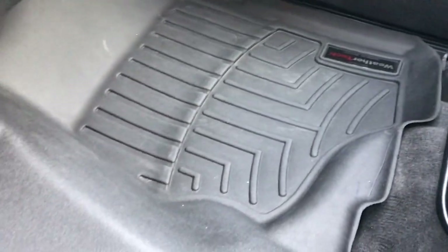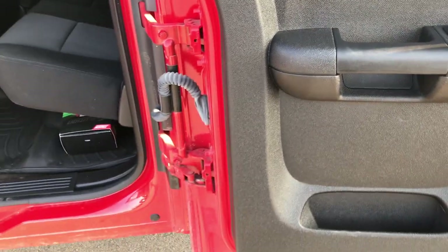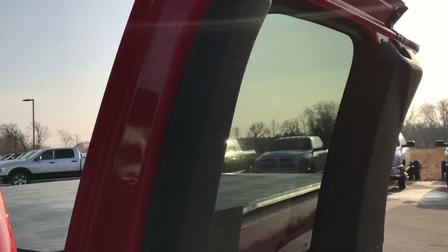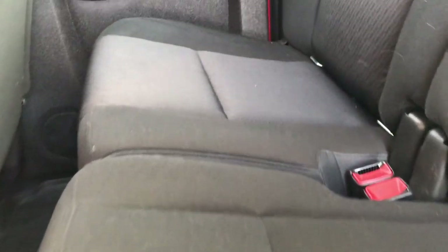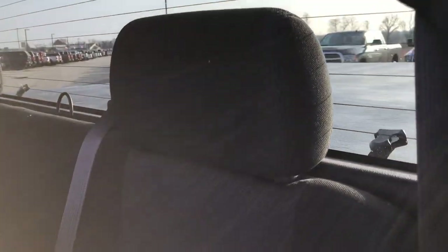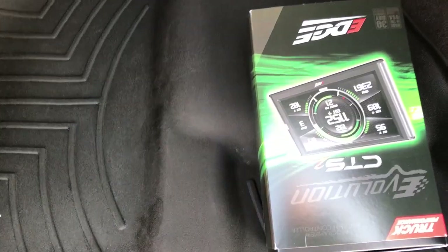No rips or tears on that seat and we have the WeatherTech floor mat all the way across the front. We'll take a quick look at the back seats and then check out under the hood. These extended cabs — in 2007 they went to the new body style which opens that door all the way. These back windows do roll down when the window lock is not on. Back seats are just as clean as the front seats — no rips or tears back here. It does come with the latch child safety system and fixed glass window with rear defrost. These seats fold up, and we have the box for the Edge CTS Evolution programmer and a WeatherTech floor mat all the way across back here as well. Carpeting is nice and clean under those mats — a very nicely kept truck.